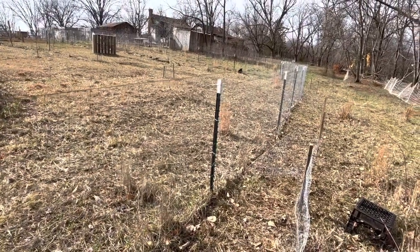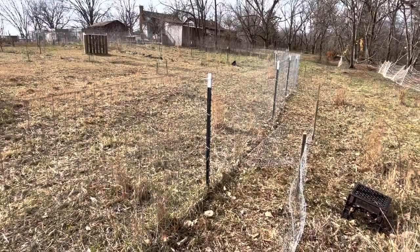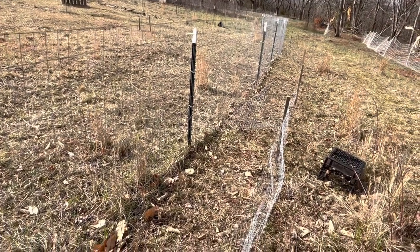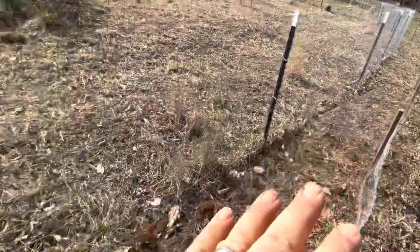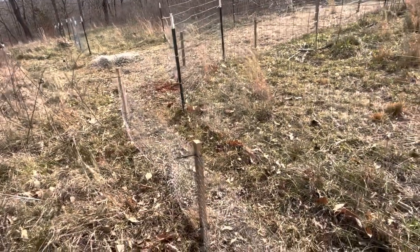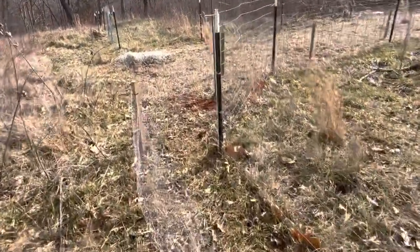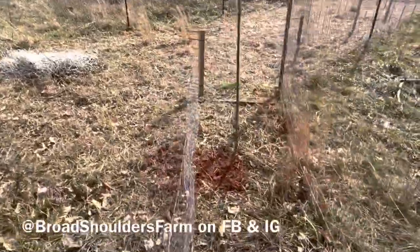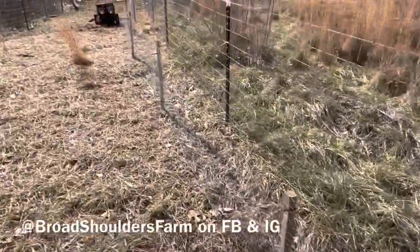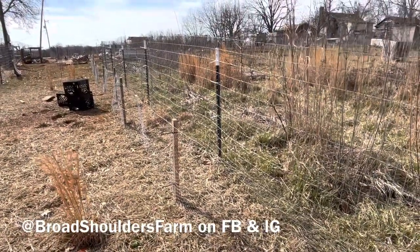The whole idea here is to eventually get off purchased feed completely if that's reasonable and the birds would still have an adequate diet. Sorry for such a long video — I hope you found it interesting. I've got a five-pound bag of perennial white clover that I'm going to sow in this bed before the rain comes tomorrow. Questions, comments, concerns, and helpful critique are always welcome. You can follow the farm at Broad Shoulders Farm on Facebook and Instagram. I hope that you and those you care for are happy, healthy, and well. I'll talk to you guys and gals later. Ciao.